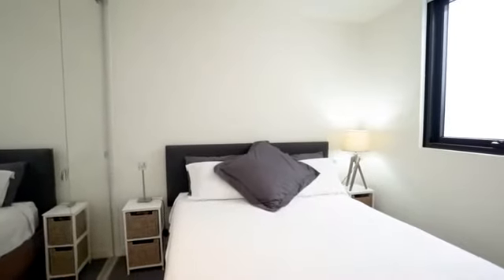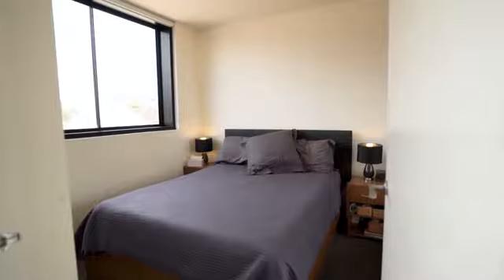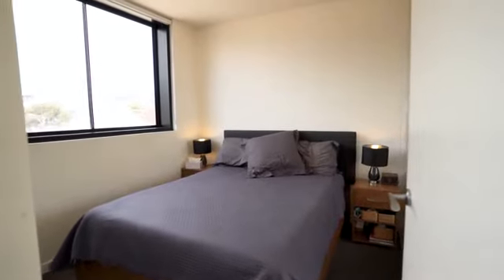The home is rounded out with two generous bedrooms, each with windows and built-in robes, serviced by a sparkling modern central bathroom.